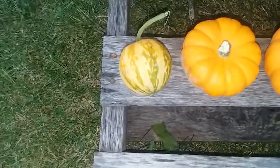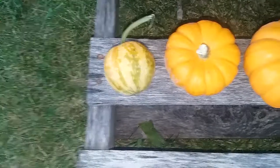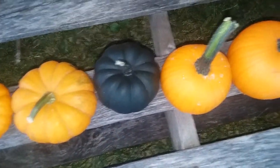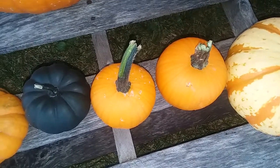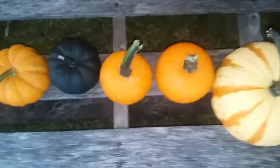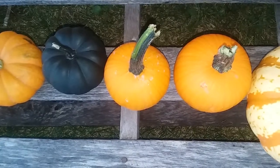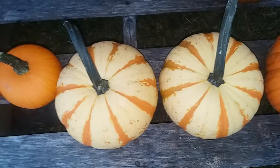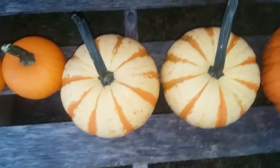This one here is a goblin egg gourd. Those two are called Thumbelinas. That is called Midnight. Those two are a small pumpkin — a bush pumpkin — and I think they're called Fireball F1, and these are called Blaze F1.